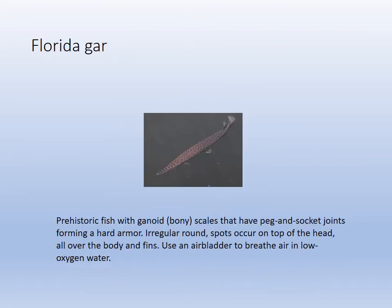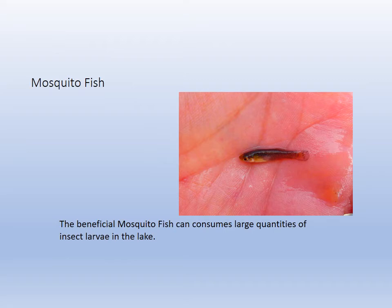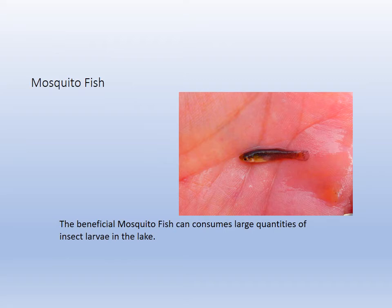The Florida gar is an ancient fish — alligator gar. They have these prehistoric scales and armor, so they are living fossils. They have an air bladder to breathe in low oxygen water as well. The mosquito fish is another common fish that eats the larva and helps control mosquitoes.